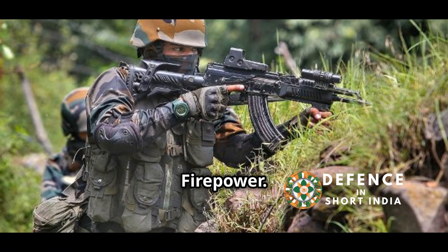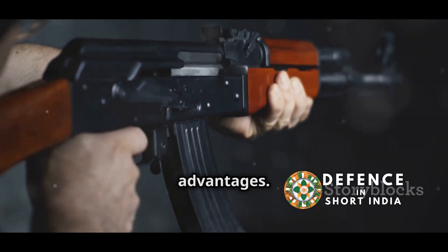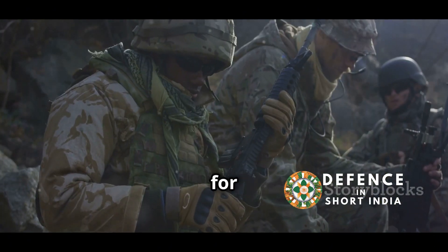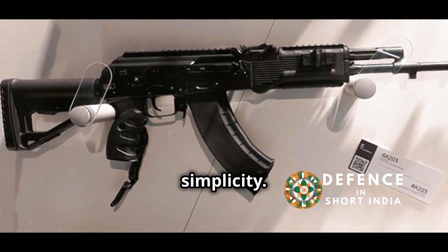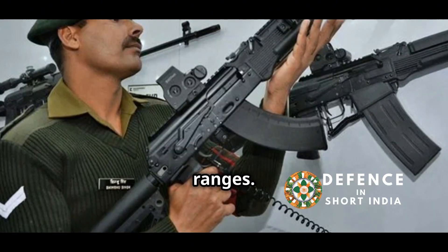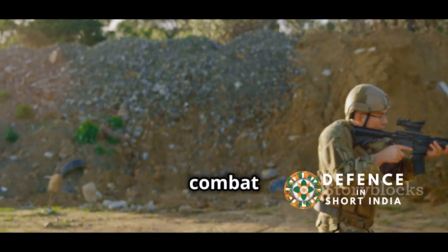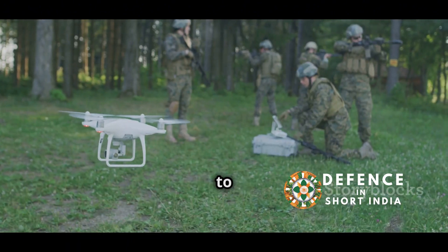Both the AK-203 and AK-74M represent capable rifles offering distinct advantages. The AK-203 provides raw stopping power, is well suited for close quarters combat, and benefits from domestic production ensuring logistical simplicity. The AK-74M offers accuracy and controllability, making it effective at longer ranges, and its lighter weight is beneficial for soldiers on the move. A combination of both rifles might be the optimal solution, equipping the Indian Armed Forces for a variety of combat scenarios. Ultimately, the choice reflects India's commitment to modernization and prepares them to address evolving security challenges.